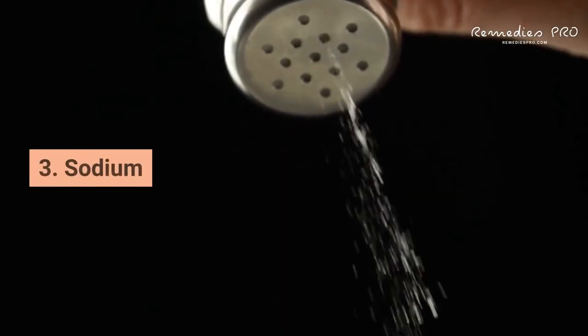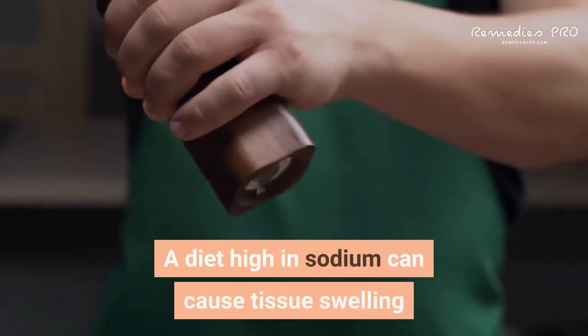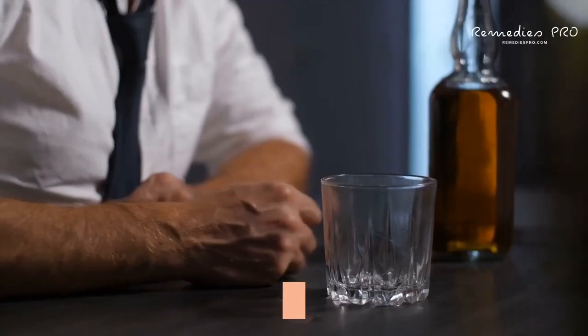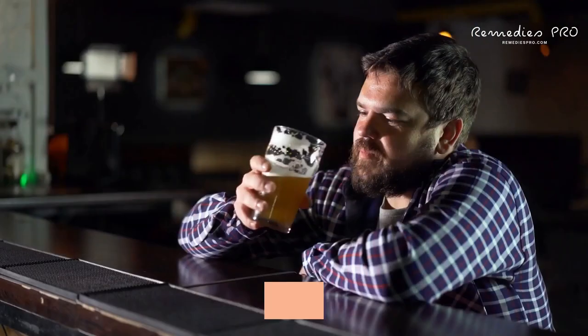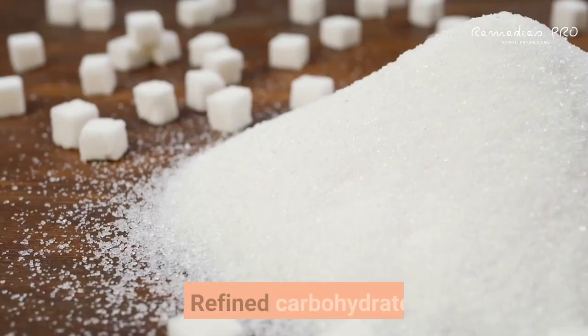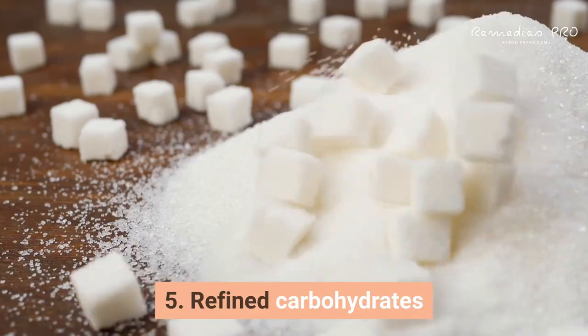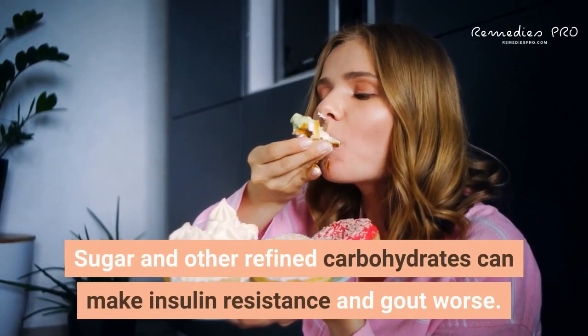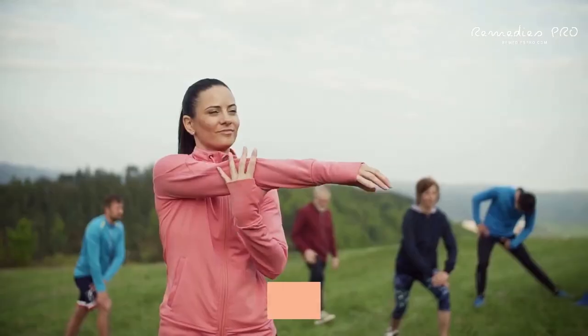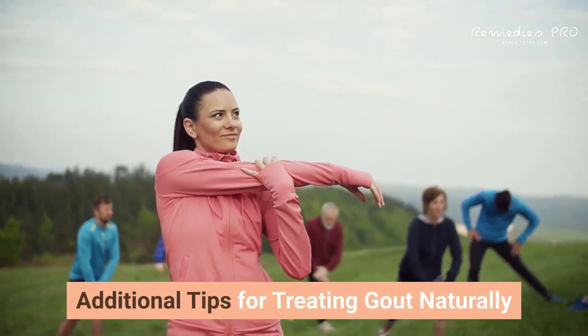Third: sodium. A diet high in sodium can cause tissue swelling and increase gout symptoms. Fourth: alcohol increases uric acid and toxicity of the liver. Fifth: refined carbohydrates — sugar and other refined carbohydrates can make insulin resistance and gout worse.